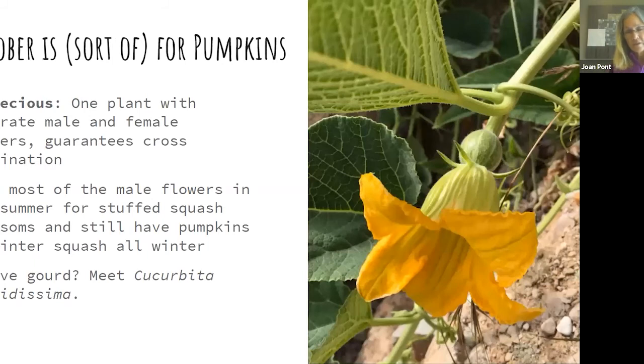October: I'm cheating a bit by crediting pumpkins, since the flowers were earlier. This introduces the concept of monoecious plants — one plant with separate kinds of flowers. The first flower diagram had stamens and pistils in the same flower, whereas squashes and pumpkins have them in separate flowers. You can pick most — but not all — of the male (pollen-producing) flowers for stuffed squash blossoms and still have the fruit-producing female flowers. This photograph is actually of a native gourd, since gourds are a New World plant.